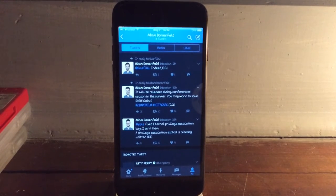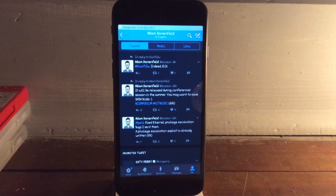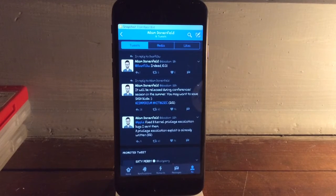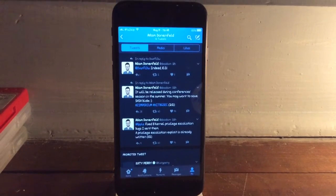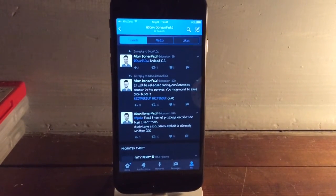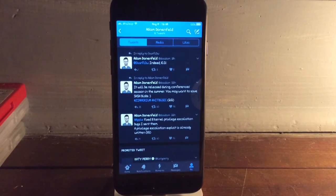Now if you're jailbroken on iOS 10.2 with everything else except the iPhone 7, that's a tough decision. If you just cannot stand the jailbreak, then I would say go ahead and update. But I'm willing to bet that the iOS 10.2 jailbreak is stable enough that you don't need to update.